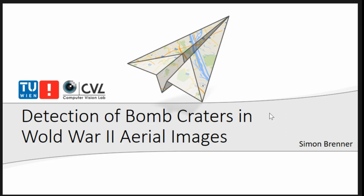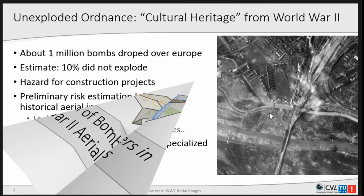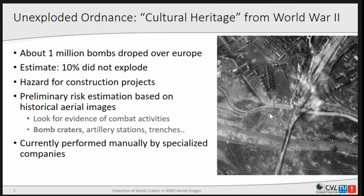Our penultimate paper is presented by Simon Brennan on detection of recent archaeology bomb craters. Let me give you a short motivation for why detecting bomb craters is useful. We're dealing with a special kind of cultural heritage: unexploded bombs from World War II. The Allied forces dropped about 1 million bombs over Europe, and it is assumed that at least 10% of them did not explode.